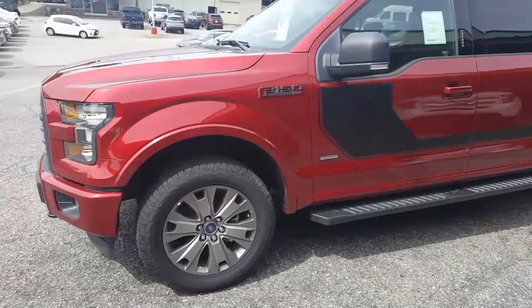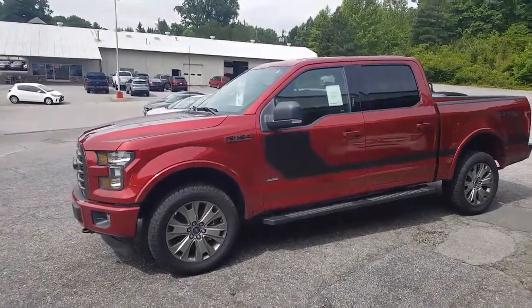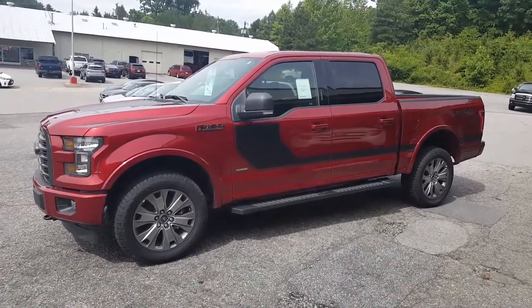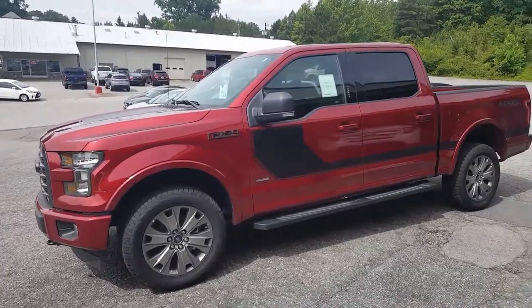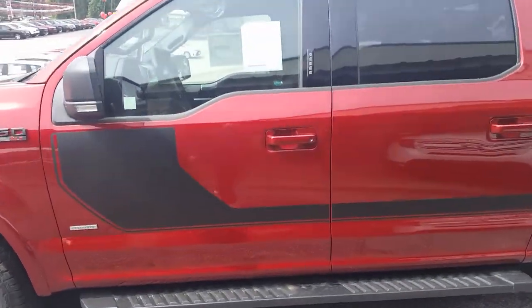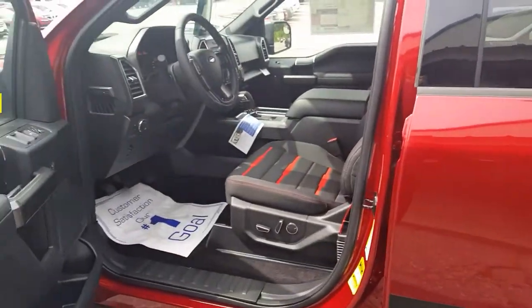The grille kind of matches the wheels. This is a 302A package on this truck, pretty well loaded up. This does have the 3.5 liter EcoBoost engine — very popular engine — with a 10-speed automatic transmission.